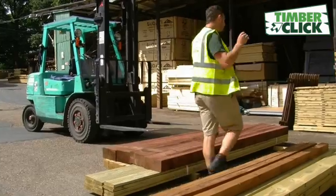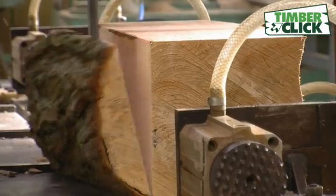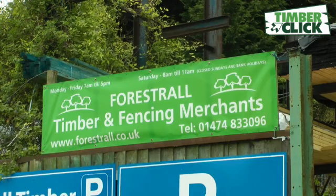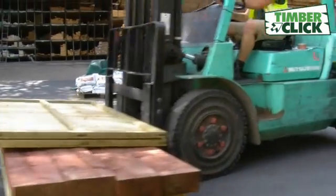TimberClick only uses specialist timber merchants, unlike your general DIY store. All TimberClick merchants are long established independent timber merchants. They know timber and they know what you need to do the job.